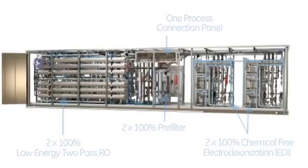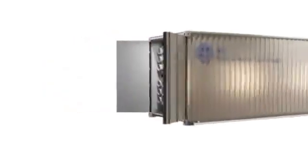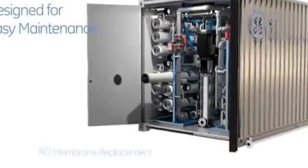The module design includes insulation and an HVAC system designed to withstand a wide range of ambient temperatures. The Water Island modules are designed specifically with maintenance accessibility in mind.